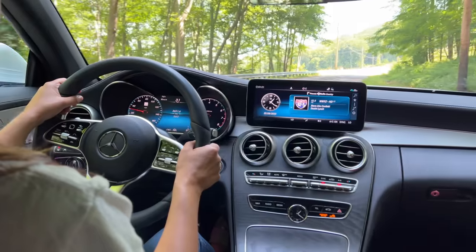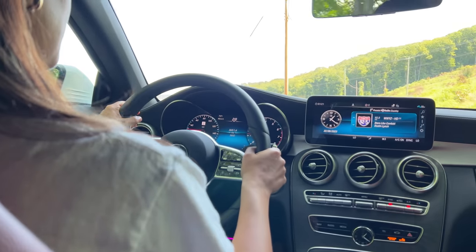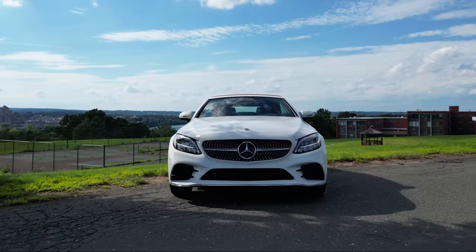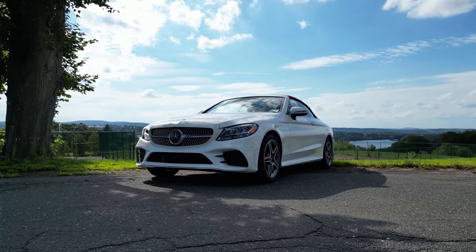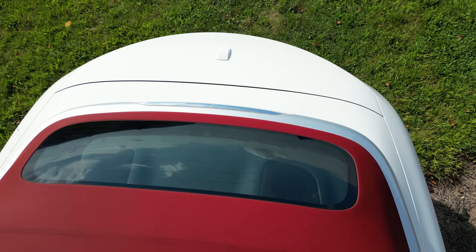We're introducing the 2023 Mercedes-Benz C300 4Matic Cabriolet, and it's nothing short of breathtaking. At first glance, this car is an embodiment of elegance. The polar white exterior harmoniously contrasts with the passionate red soft top, making it an instant showstopper.